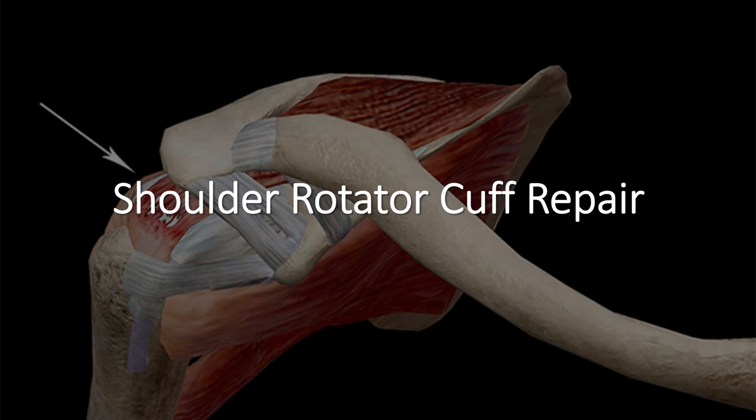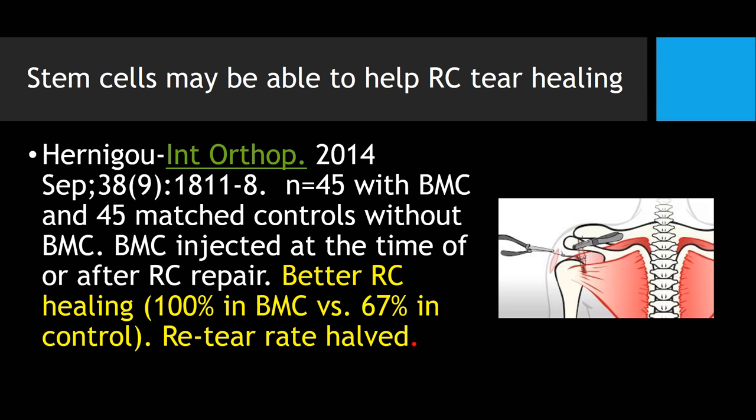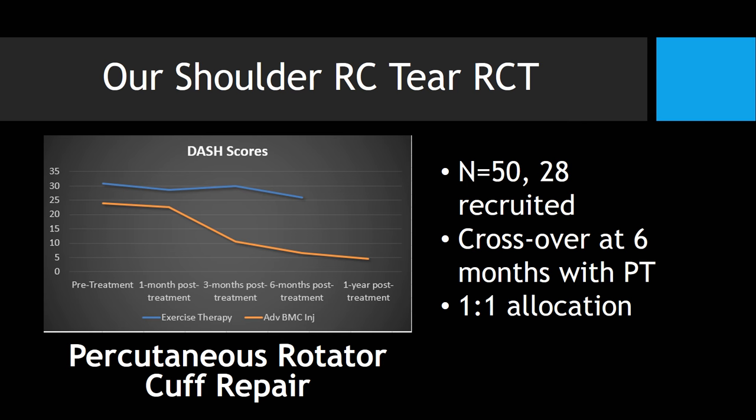Let's look at specific areas — starting with shoulder rotator cuff tears. Stem cells may be able to help rotator cuff healing. A nice study done by Hernagao in 2004 basically showed that by performing a bone marrow stem cell injection after surgery, they were able to halve the re-tear rate of rotator cuff tears. This is some data from our about halfway complete rotator cuff randomized controlled trial that shows a very nice break between the control group and our active patients, who are getting much better relief and much better function — and this is just with a same-day stem cell injection precisely into the tear, with no surgery.